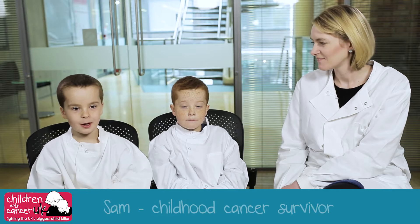Hi, I'm Sam and I am his brother Ross. When I was five I was diagnosed with Leukaemia and still having treatment now. We're here to introduce you to Dr. Kathleen. She's going to tell us all about the research she does with children with cancer, and because it's very clever stuff, we're going to help you understand what she's saying.